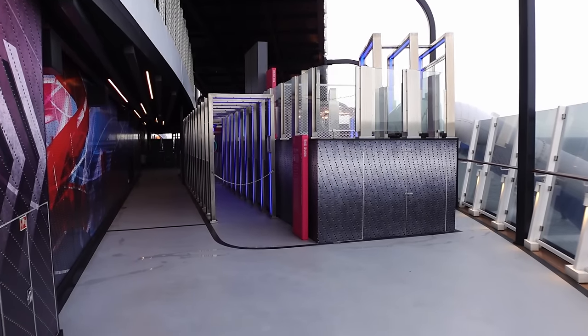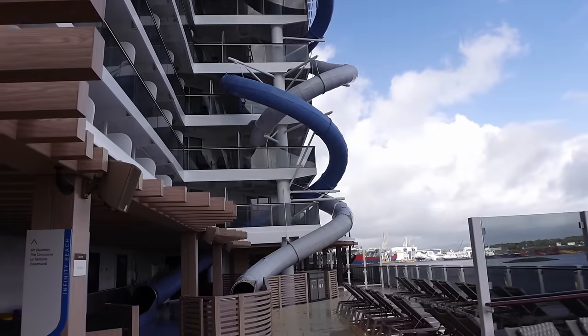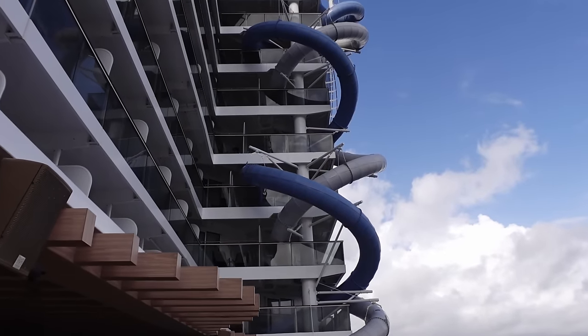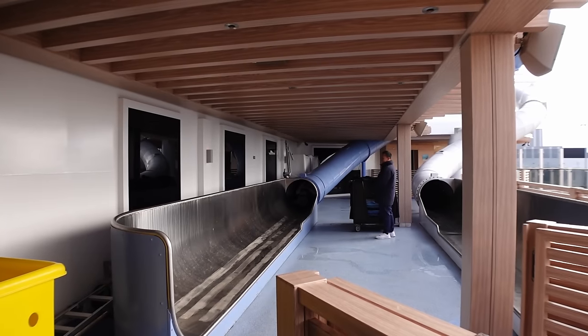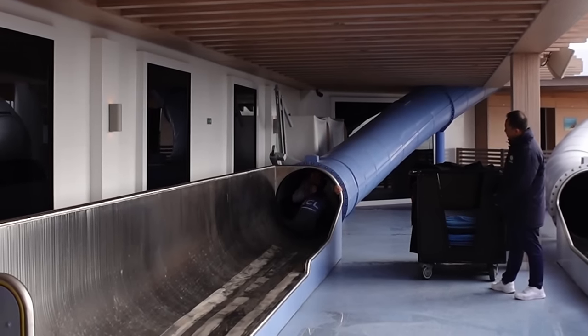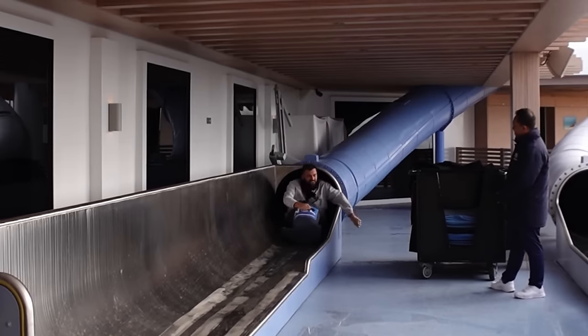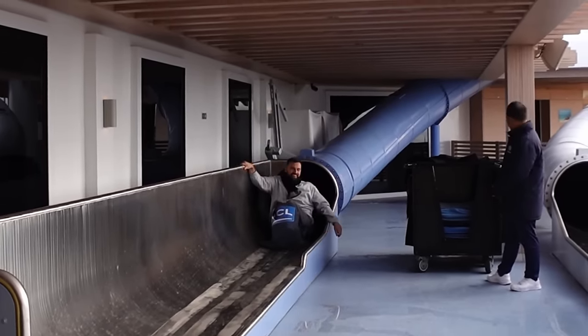Now on the other side of the Speedway Bar is The Rush — your two other dry slides. These ones don't drop like The Drop does. Just to be warned, you might get stuck in these ones — not where they have to come and rescue you, but they are pretty slow. You do need to have good core strength and give your stomach muscles a workout to shuffle down!